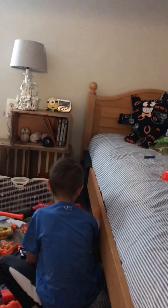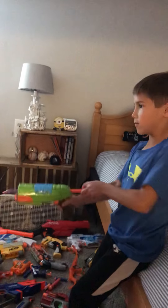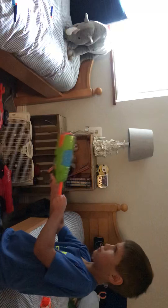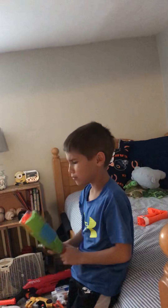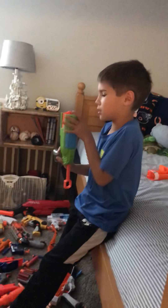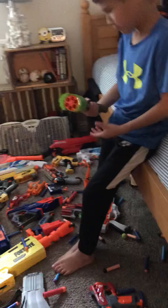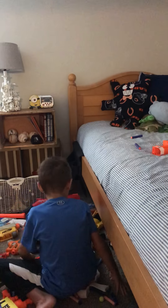Okay, this is the X-Shot Rapid Fire. You just... next is this.